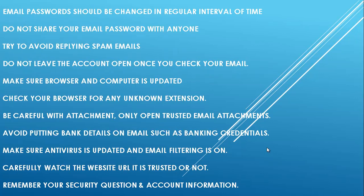Some general tips for securing your email: your email password should be changed at regular intervals. Do not share your email password with anyone, and try to avoid replying to spam emails. Do not leave the account open once you check your email. Make sure your browser and computer are updated, and check your browser for any unknown extensions.